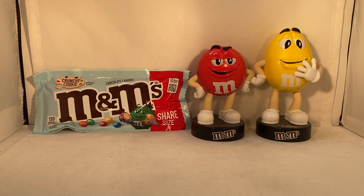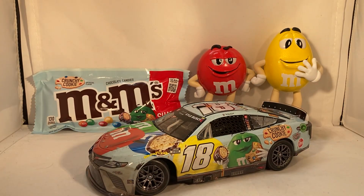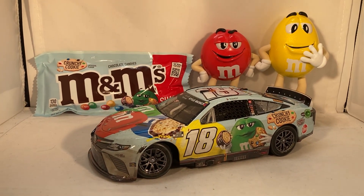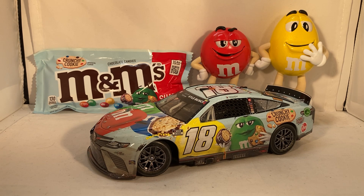Here is the car itself — the brand new Crunchy Cookie M&M's car, the final one of the brand new flavor special primary paint schemes. So you've had those for a few years now: the caramel car, the hazelnut car, the fudge brownie car, and now we ended up with a cookie car — the final year. This does come with a few things: you have your little race winning sticker.